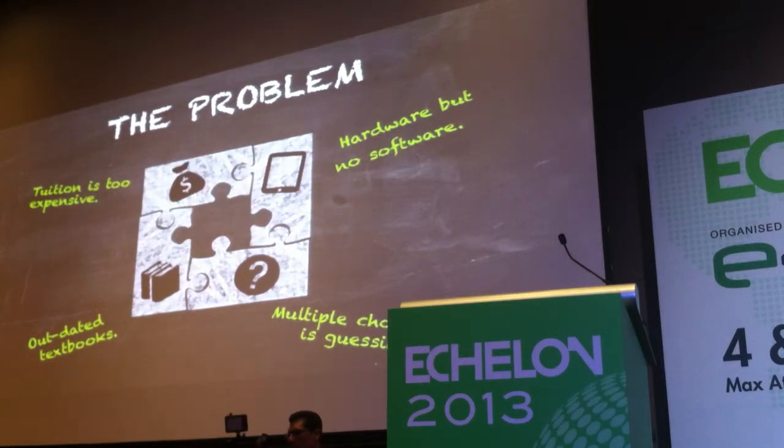The kids recognise that, which is why they're running to tuition. As expensive as it is, they still require that tuition. And it's because there's a gap in the market, and MathSpace is looking to plug that gap.